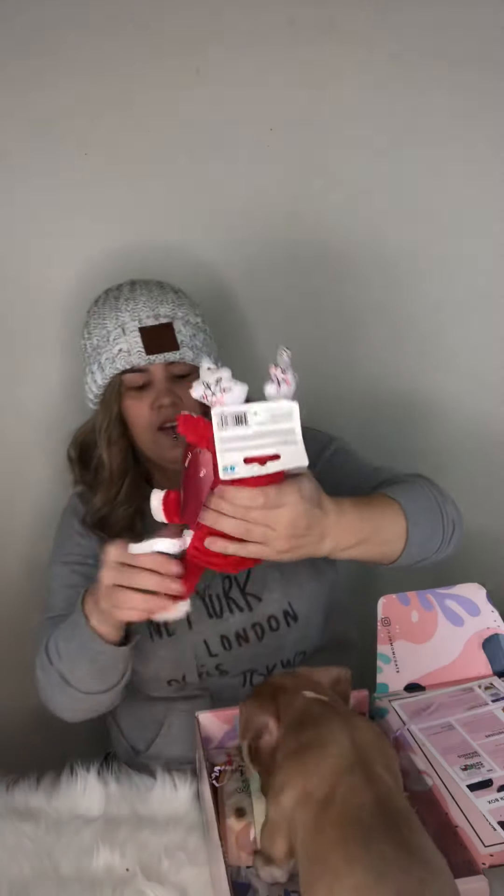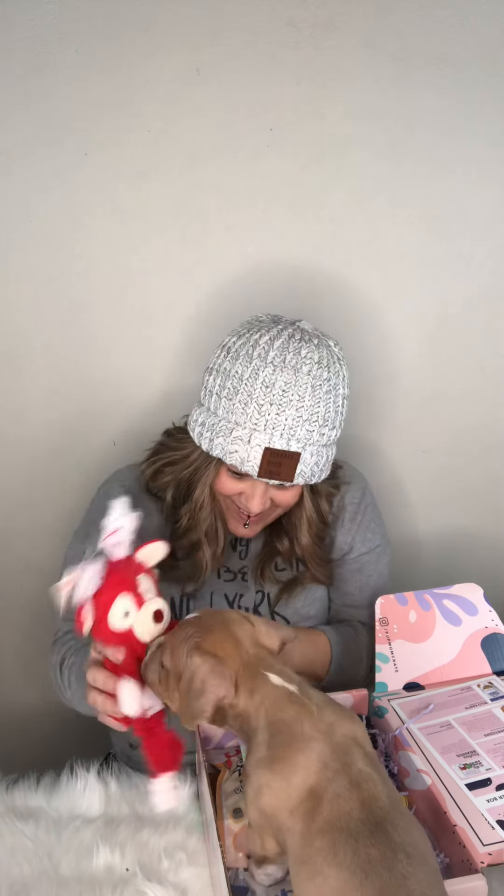The first thing we got is this cute little guy — it's a little squeaker toy. Look at it! Is this for you? Is this for you? This is super cute, he's gonna love that.